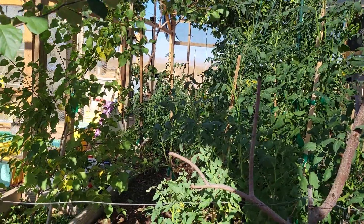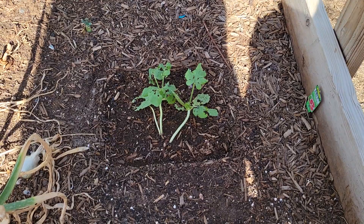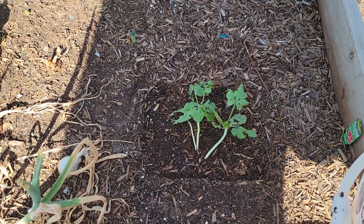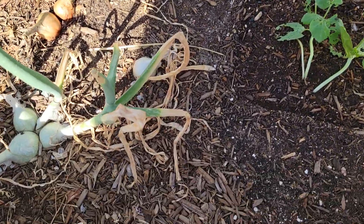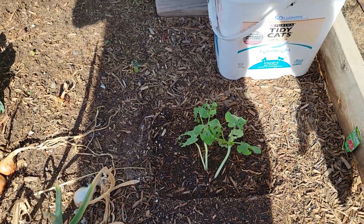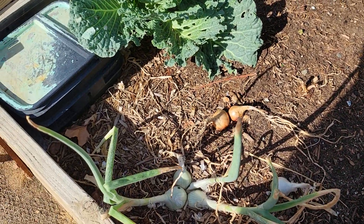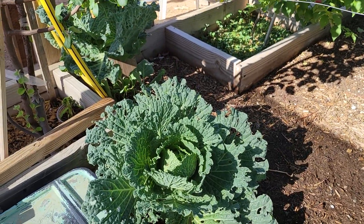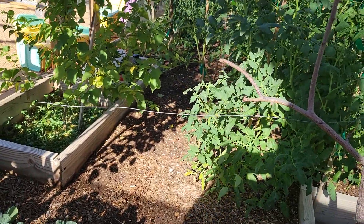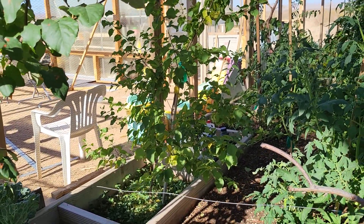Let's see how my watermelons are doing. Looks like the roly-poly bugs are getting to it — I'll have to leave that cover off for a while. I've got some onions here, some cabbage there, and a few yellow leaves on my apricot tree.